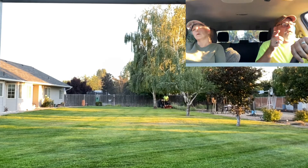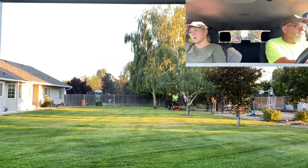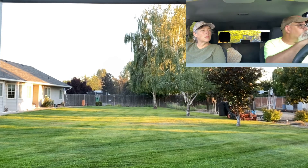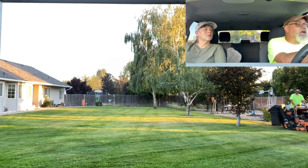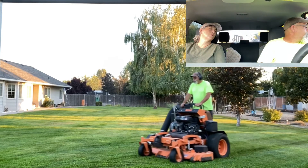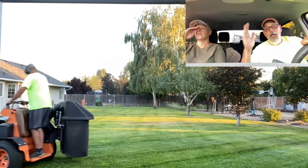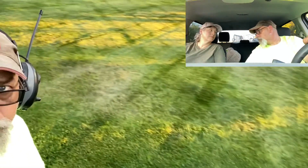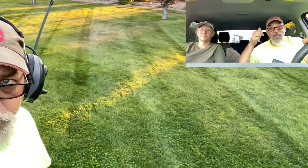Alright guys, we're gonna go mow. We might throw some mowing footage over this. See you later, have a great week. Next time we'll discuss something else — route density pays money. See ya, bye!